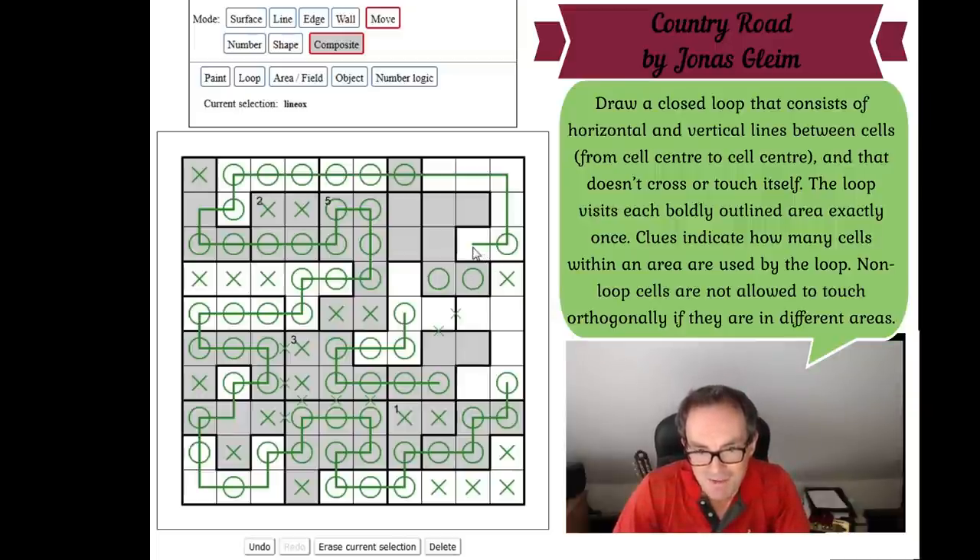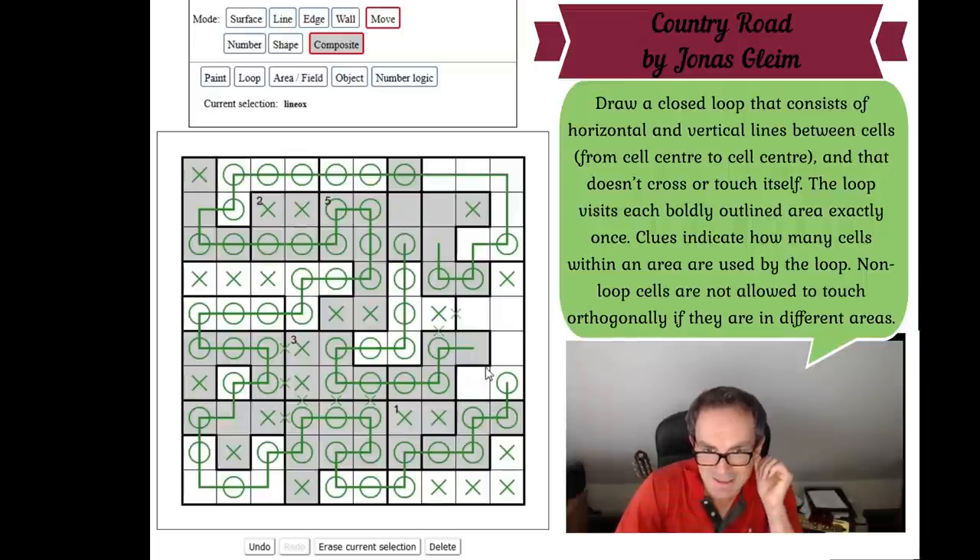This loop segment enters the C-region for sure, which means this other loop segment cannot also enter the C-region or the loop will close prematurely. So it goes around instead. Now, can this loop segment go left or right? No — the domino would get stranded. So it must duck down and come back up, never taking this corner square. This has to come up to go into the domino. This is X, so this is O, which comes up and turns in here — another X making this O, going up. We've figured out the bottom part of the loop.